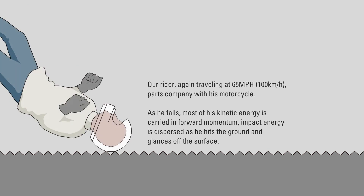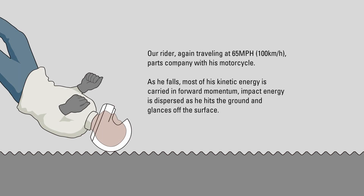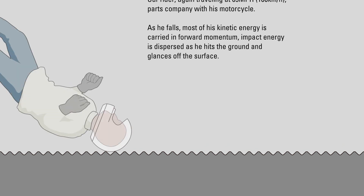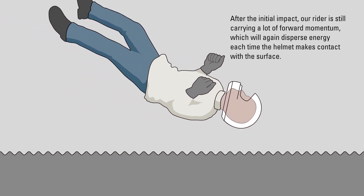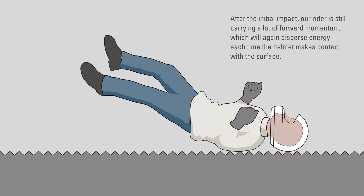Our rider, again traveling at 65 miles per hour, parts company with his motorcycle. As he falls, most of his kinetic energy is carried in forward momentum. Impact energy is dispersed as he hits the ground and glances off the surface. After the initial impact, our rider is still carrying a lot of forward momentum, which will again disperse energy each time the helmet makes contact with the surface.